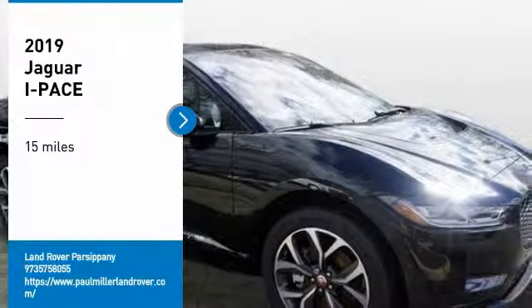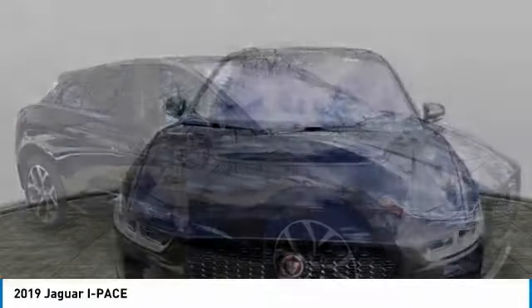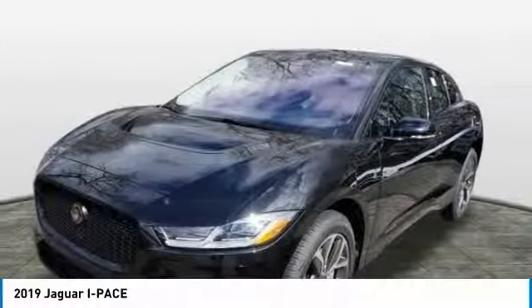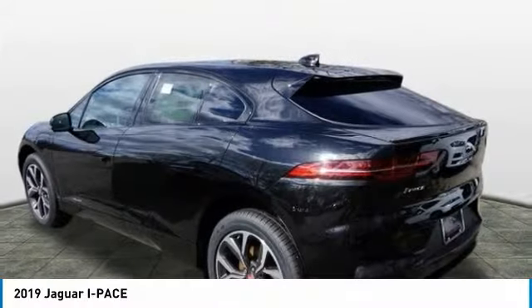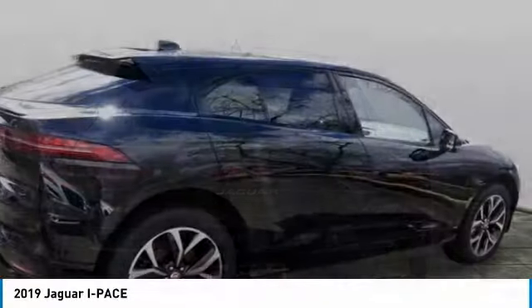Stop by and take a look at the 2019 I-PACE. The Jaguar I-PACE isn't just an electric vehicle — it's also a high-end luxury all-wheel drive compact SUV. Plenty of features, a stylish interior, and an exterior that allows it to stand out from the crowd, which makes the I-PACE a must-see.